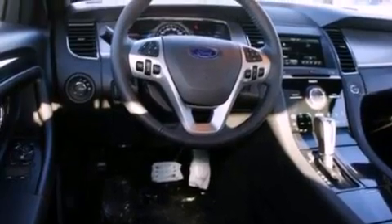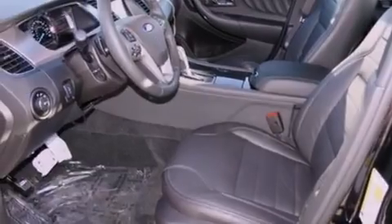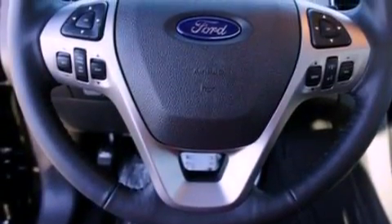Additional features include an anti-lock braking system, a seat with memory presets, and power-adjustable gas and brake pedals that enable you to change their height and distance to fit your body, rather than you fitting to their positions.